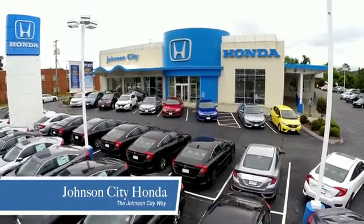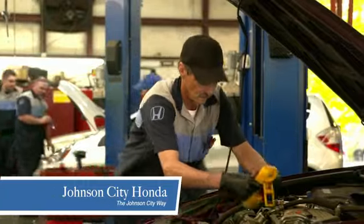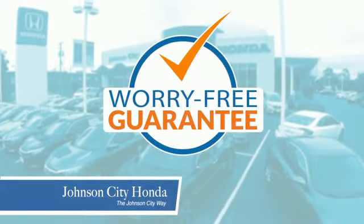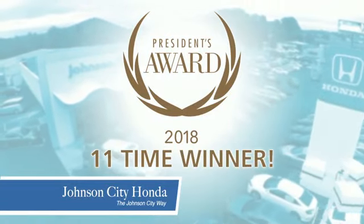Thank you Tri-Cities for making Johnson City Honda the area's only 11-time Honda President's Award winner and the recipient of the Council of Parts and Service Professionals. At Johnson City Honda, we have a commitment to deliver the service, selection, and savings you're looking for when buying a Honda. Plus, all our vehicles come with our worry-free guarantee at no additional charge and car washes for life. There's a reason Johnson City Honda is the area's only 11-time President's Award winner.